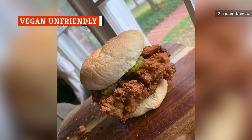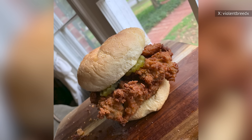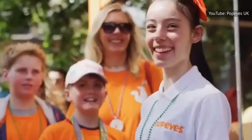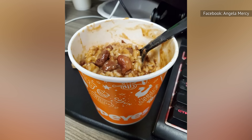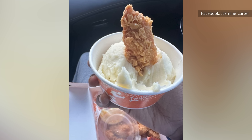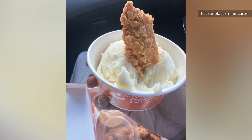When Popeyes introduced a plant-based sandwich in 2021, it didn't stay on the menu for long. The chain does offer vegetarian menus in the UK and India, but if you're someone in the U.S. who sticks to a plant-based diet, you should do your research because looks can be deceiving. For instance, the Southern classic of red beans and rice contains lard and meat. At least the mashed potatoes are vegetarian, as long as you get them without the meat-infused gravy. The green beans are also a no-go, since they contain turkey bacon for flavoring.